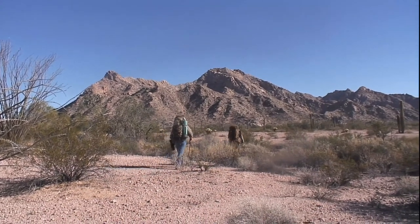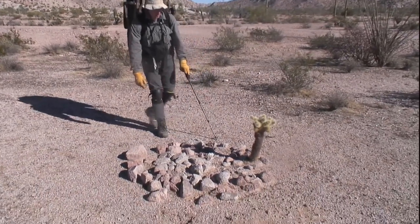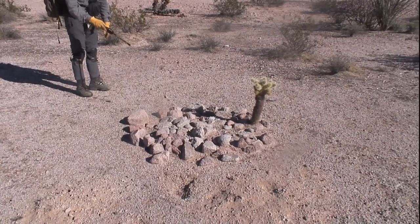Striking out across the desert, it's not long before they discover a unique rock arrangement. They ask if it's a grave — no, it must be a trail marker of some kind — and the guys forge on.